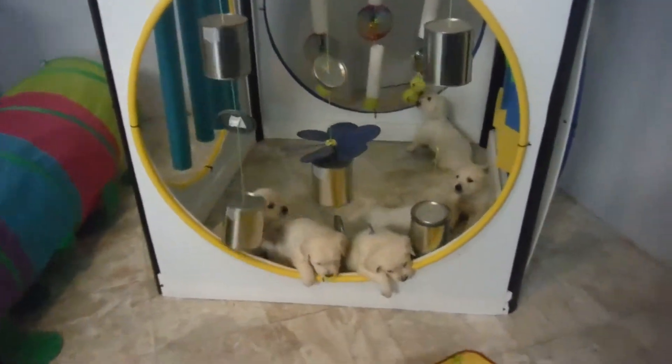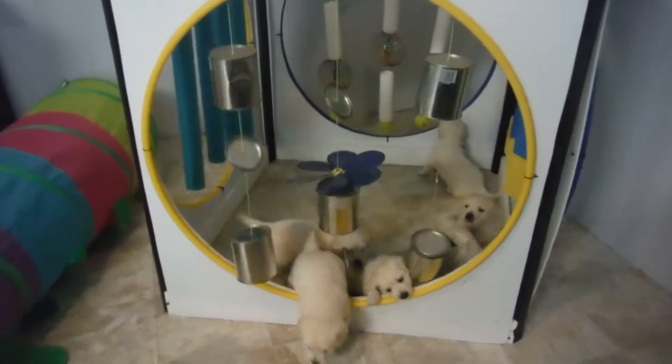Hi, everyone. Welcome to our training at Training Canines here. We've got our puppies today.